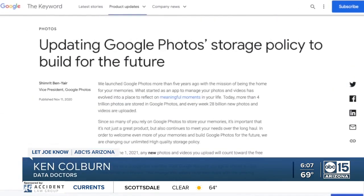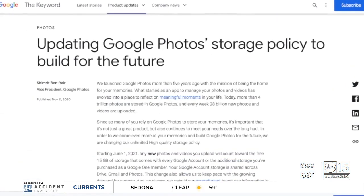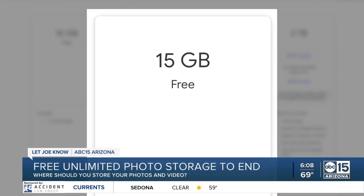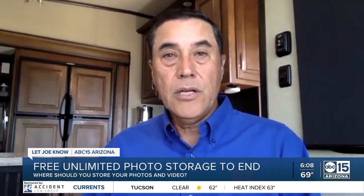Data Doctor's Ken Colburn says on June 1st, Google will no longer offer free, unlimited storage. But there's some good news: you won't get charged until after you've used 15 gigabytes. For most people, that's probably two, three, maybe four years of photos that you can back up for free.